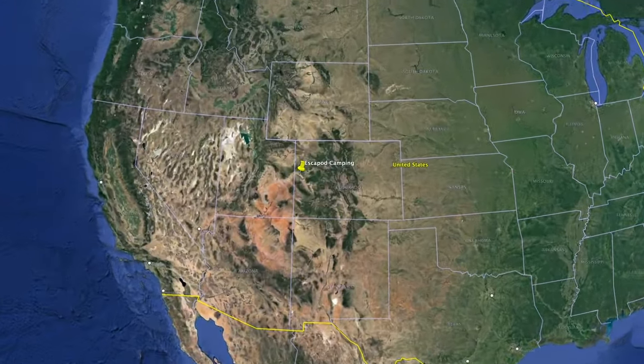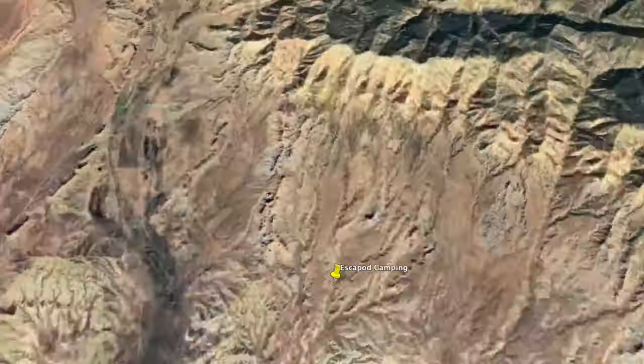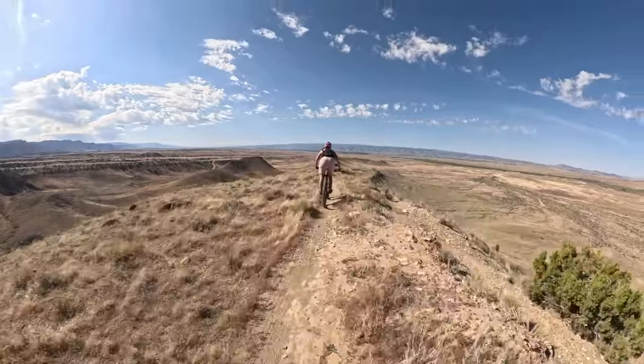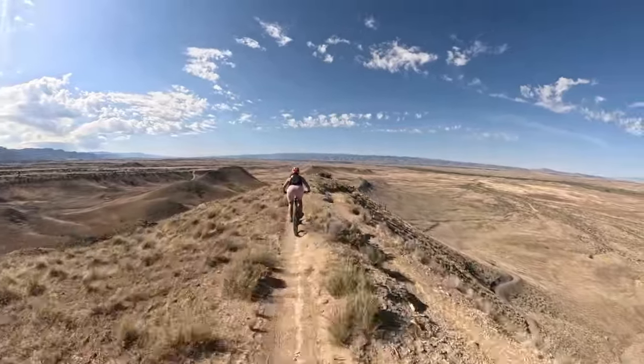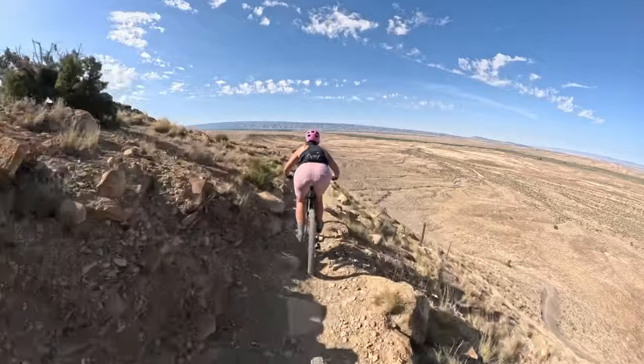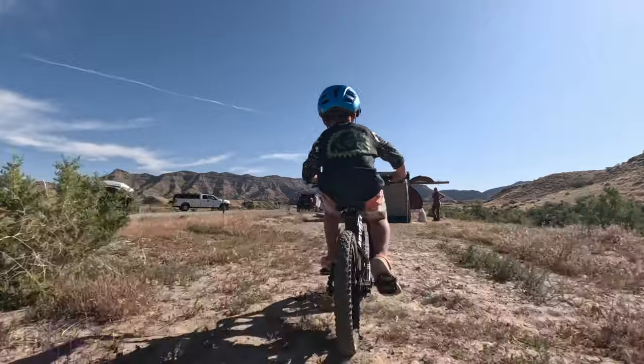We are camping in Fruita, Colorado. Fruita is a mountain bike destination in western Colorado, nestled at the base of the Book Cliff mountain range. It's known for its steep descents and punchy little uphills on almost sand dune-esque terrain. The cool part about Fruita is that the campgrounds are nestled among all of the mountain bike trails, so you can set up a base camp, go out for an hour ride, come back, have a snack, grab your four-year-old, and go riding again. It allows for the perfect family camping trip.